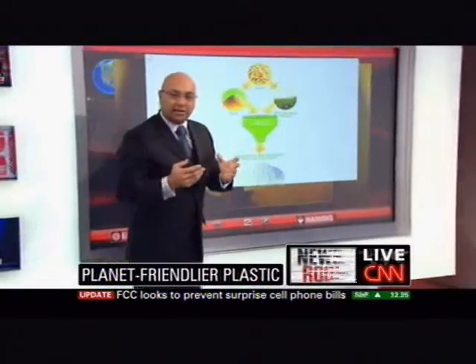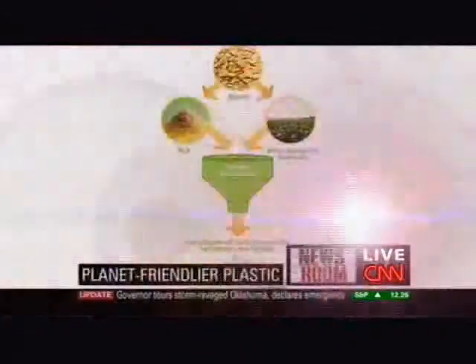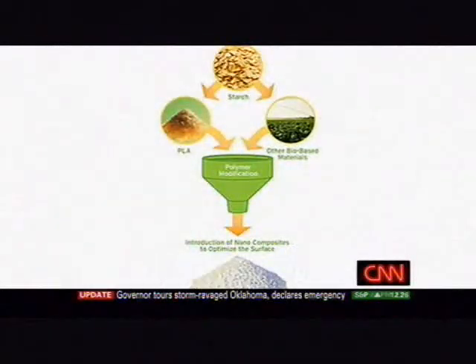They mix it up with other biomaterials, and then they mix it with something called PLA — basically a natural acid that comes from sugarcane or corn. They put it all together, and it becomes these grains you see here.